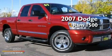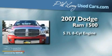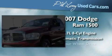This is a 2007 Dodge Ram 1500. It has a 5.7-liter 8-cylinder engine, an automatic transmission, and 4-wheel drive.